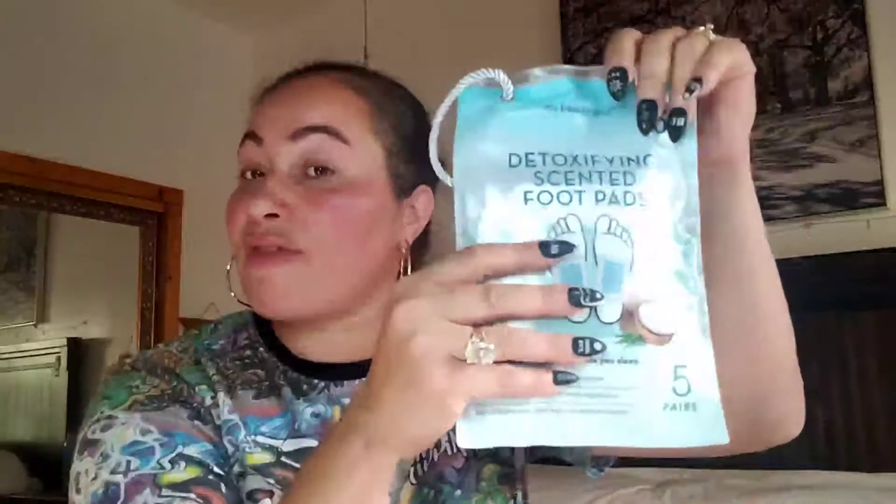This comes in a gorgeous little bag — it's detoxifying scented foot pads, and you get five pairs. It aids in toxin absorption while you sleep, encourages circulation and rejuvenation, assists in drawing out body impurities, and helps release sore tired feet and muscle tension. Oh yes, I need these in my life! Five treatments I can use — nothing will go to waste.